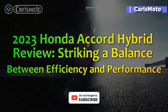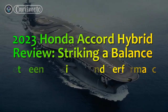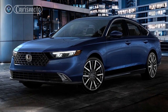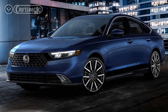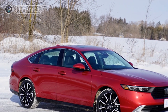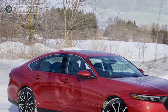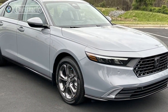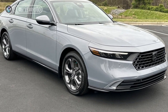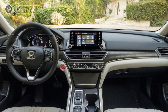2023 Honda Accord Hybrid Review: Striking a Balance Between Efficiency and Performance. In recent years, hybrid vehicles have gained immense popularity as people strive to embrace more sustainable and eco-friendly transportation options. Among the standout models in this category is the Honda Accord Hybrid, which has established itself as a top contender in the midsize sedan segment. With the release of the 2023 Honda Accord Hybrid, Honda has taken a step further in refining this iconic vehicle.